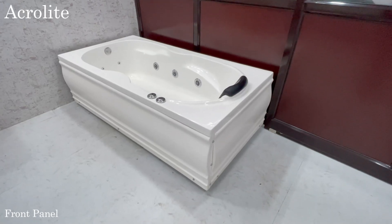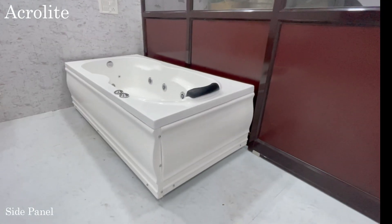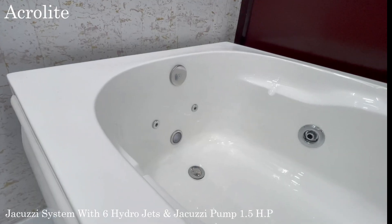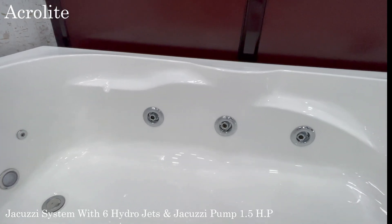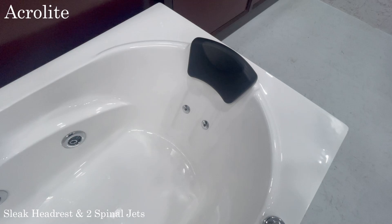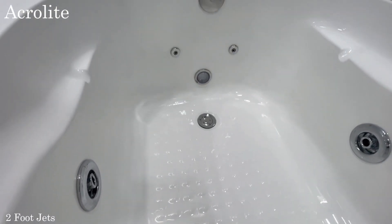This bathtub comes with a front panel, side panel, jacuzzi system with 6 hydro jets and jacuzzi pump 1.5 HP, 2 spinal jets and sleek headrest, and 2 foot jets.